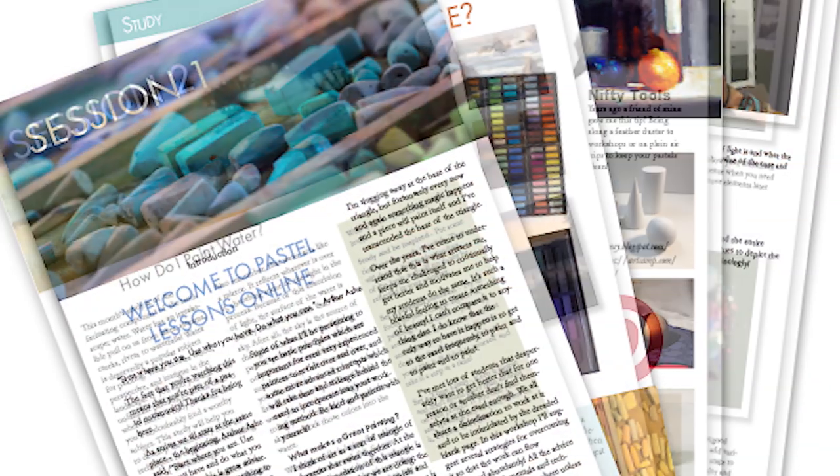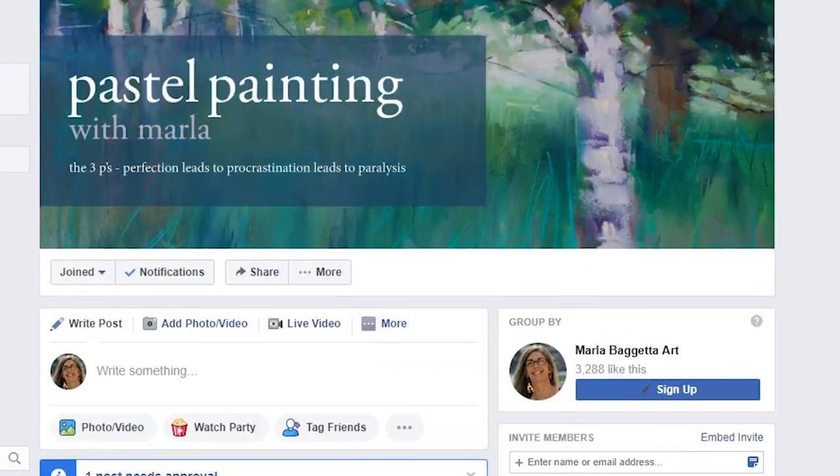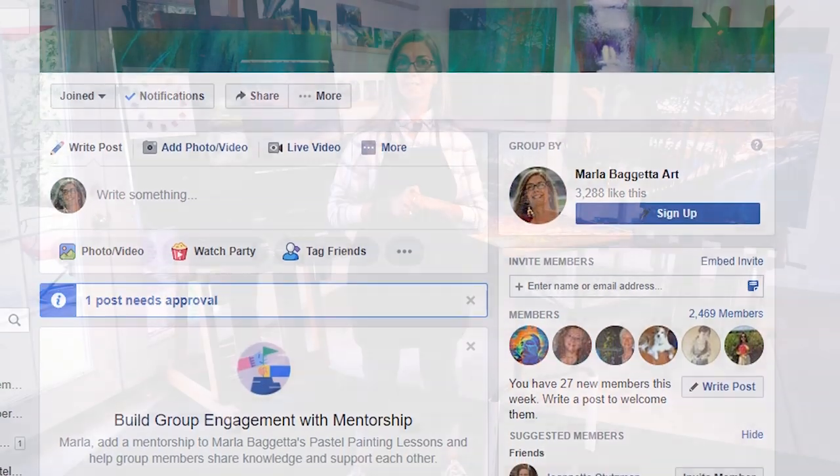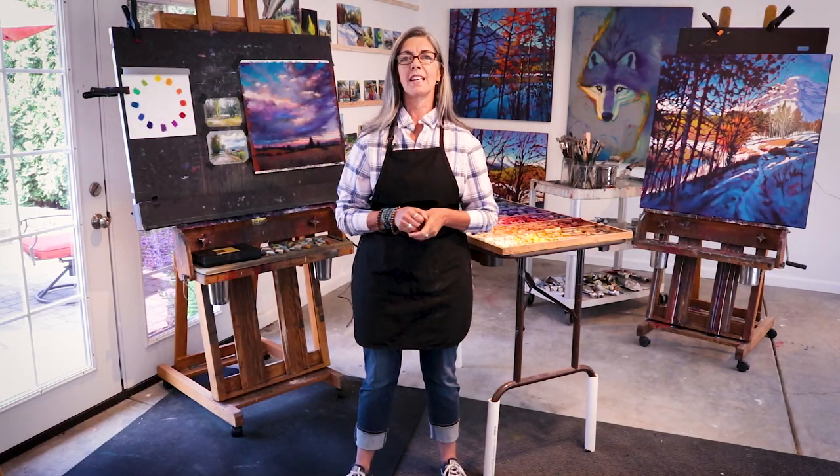Each session comes with an in-depth custom-made PDF for extended study that I designed myself. You'll have access to a closed Facebook group available only to students taking the monthly lessons, so you'll be able to share your work and get feedback from your peers and from me.